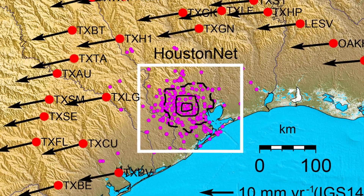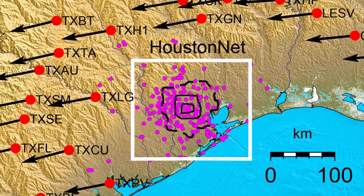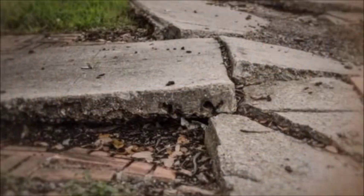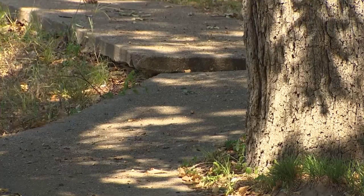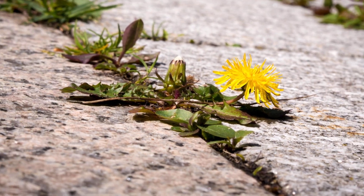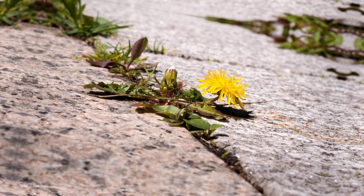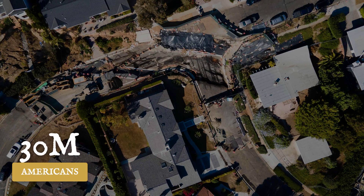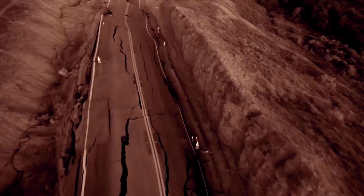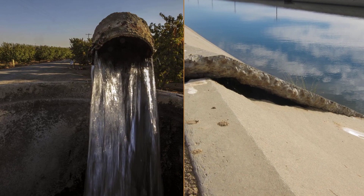Monitoring networks now drive maintenance schedules and design choices, but every repair is a reminder that the ground itself is moving beyond what engineering can fully control. For millions living above these quiet shifts, the evidence is written in the infrastructure — in the cracks and offsets, and in the unyielding fact that some damage cannot be undone. Today, over 30 million Americans live atop sinking ground, often without warning. As more infrastructure quietly warps and fails, subsidence transforms from an invisible process into an urgent daily challenge. The ground beneath us is not as permanent as we once assumed.